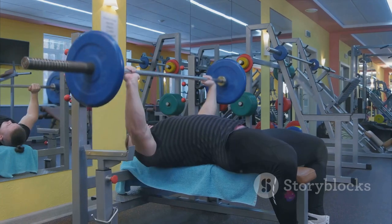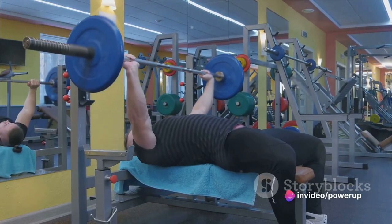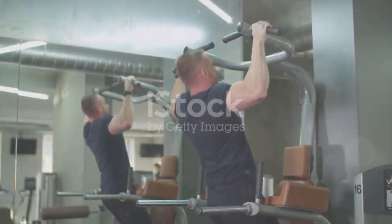The seated bench press primarily works your pectorals but also engages your shoulders, triceps, and even your back. Next on the list, assisted pull-ups — a gentler version of the classic pull-up.